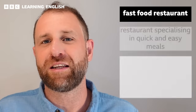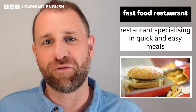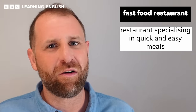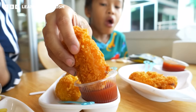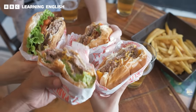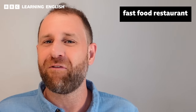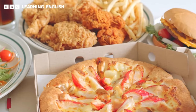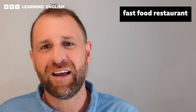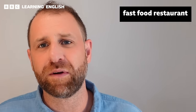Fast food restaurants specialize in cheap meals that are quick and easy to make and serve. These are popular all over the world and they tend to sell meals that we think of as rather unhealthy. I try not to eat in fast food restaurants too often because I don't think they're good for my stomach or my diet, but they are very tempting and a lot more common than they were when I was young. Has fast food culture come to your country, and do you think fast food restaurants are a good thing or a bad thing? Let us know in the comments.